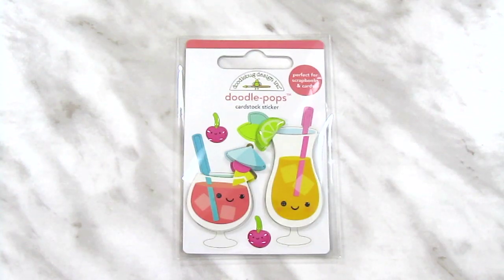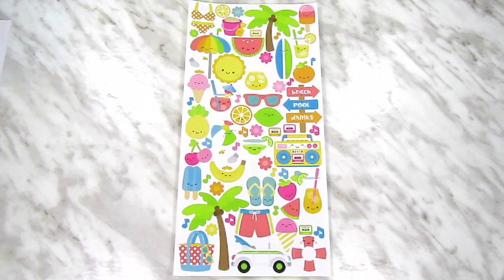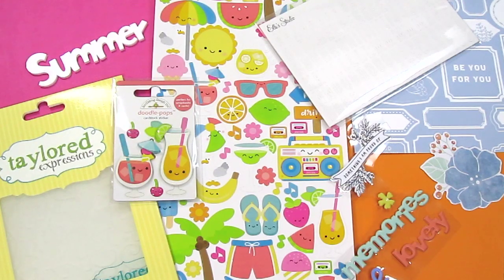Then we have this adorable little Doodepop sticker and this equally adorable giant sheet of icon stickers. And that's it for this month's SCT Sampler Kit!